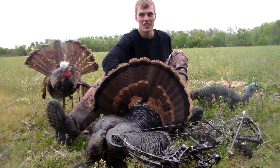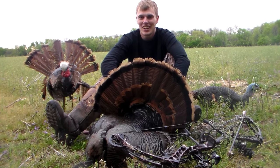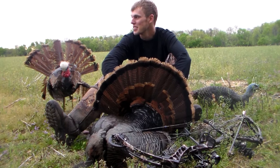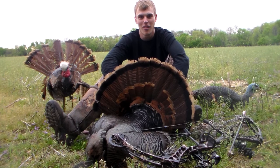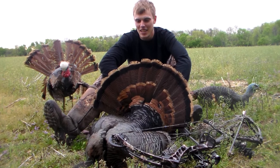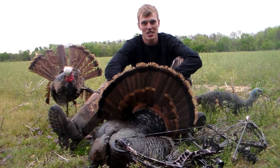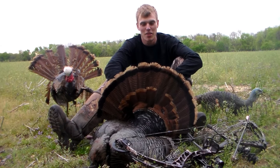He went about 10 yards, and he had a hen with him too. We didn't notice she had about an eight-inch beard on her at first until it was too late — she was out pretty far. That would have been a nice double, but I'm happy with what I got. Thanks for watching — be sure to like and share with all your friends. Fletch Deep TV.